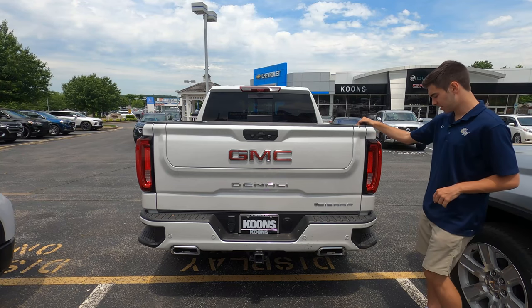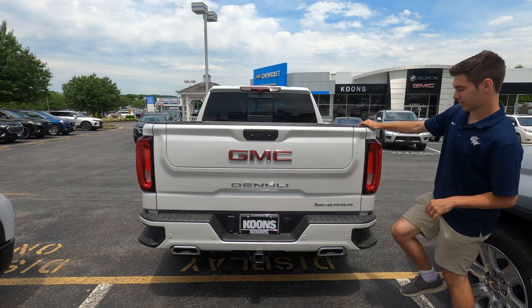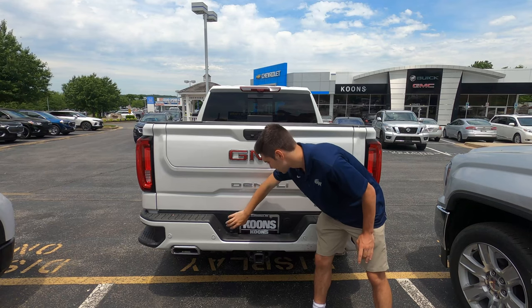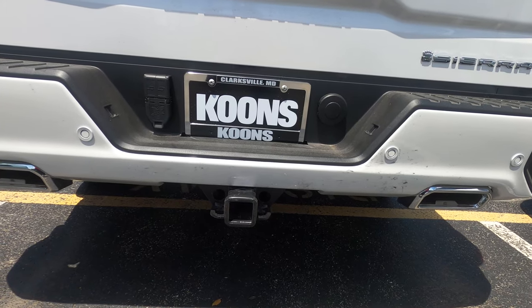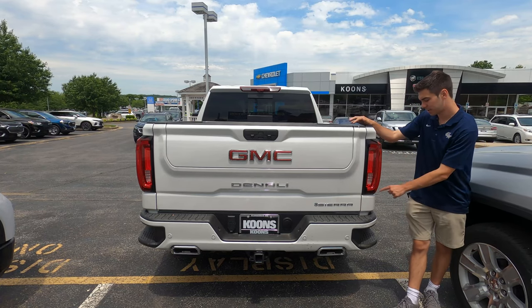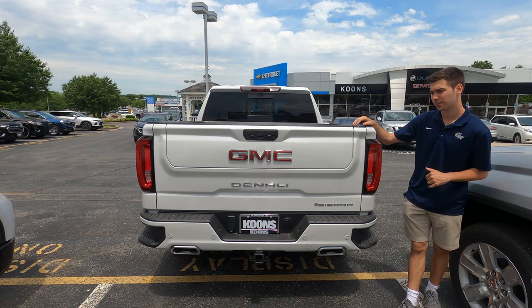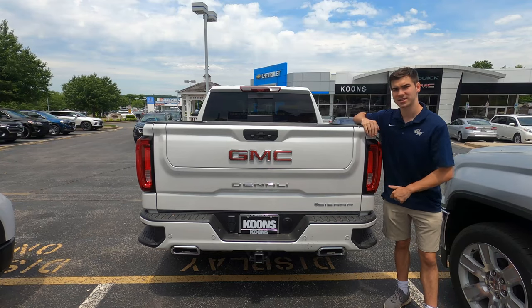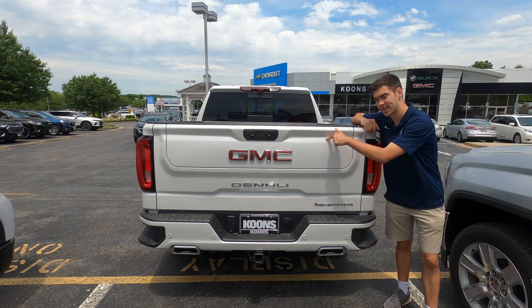Looking at the rear of the vehicle, you do have a nice easy step to help you get in, parking sensors, and all your trailer attachments right here — it's really nice they don't hide them under the vehicle. That is an excellent feature. You have nice LED taillights in a C-shape that matches the front. But really, all of that doesn't matter because the star of the show is the GMC Multi-Pro tailgate.